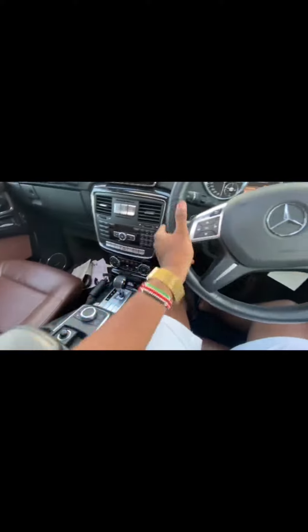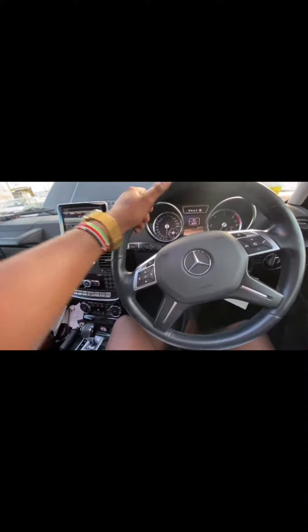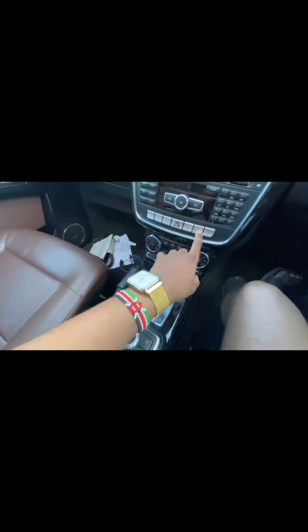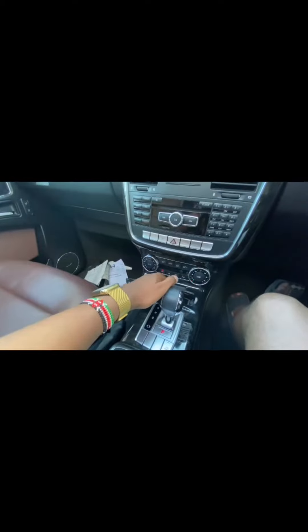It has a sunroof and beige leather interior. I've never really sat in one of these, but they are quite comfortable. For 13 million shillings, if you reserve it right now you can basically own this car. I can see the heated seats over here, the parking sensors, traction control, and dual-zone AC.